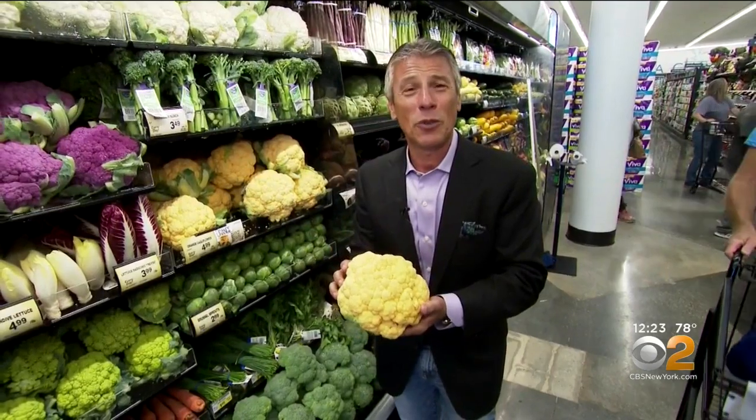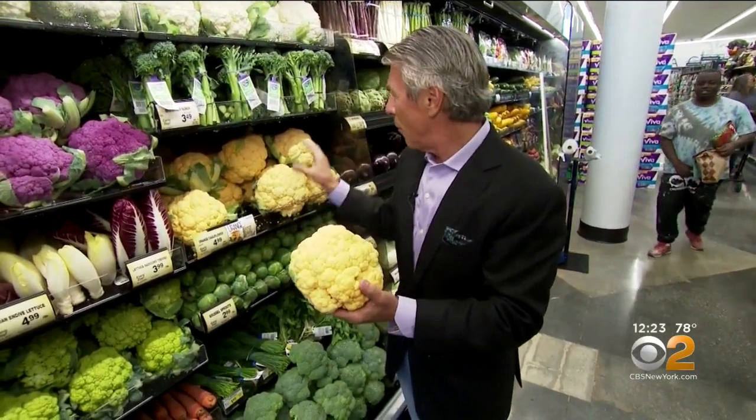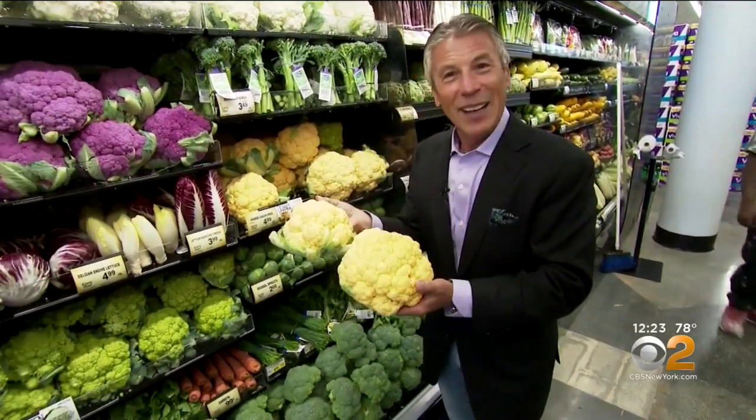I'm Tony Tentillo, your fresh grocer. Always remember to eat fresh and stay healthy. Look how pretty these look — look at that, it's so cool.